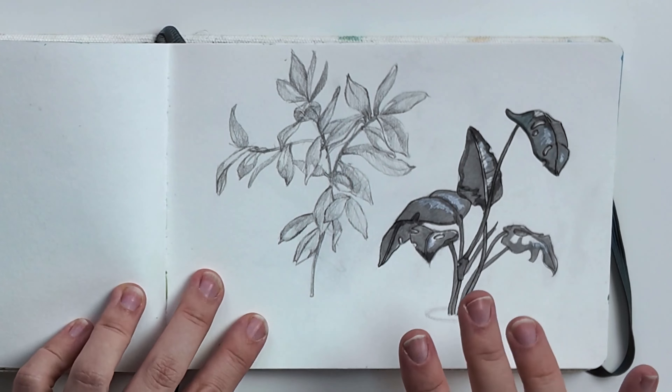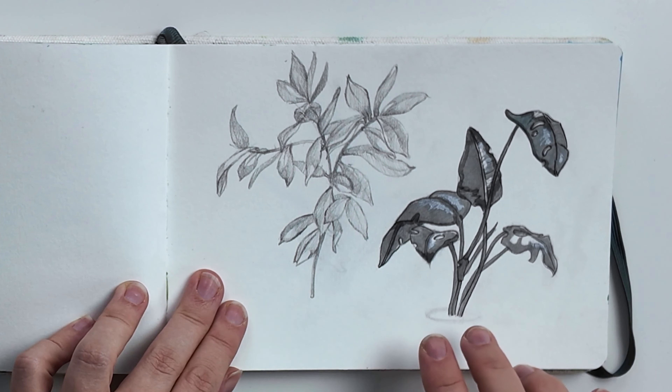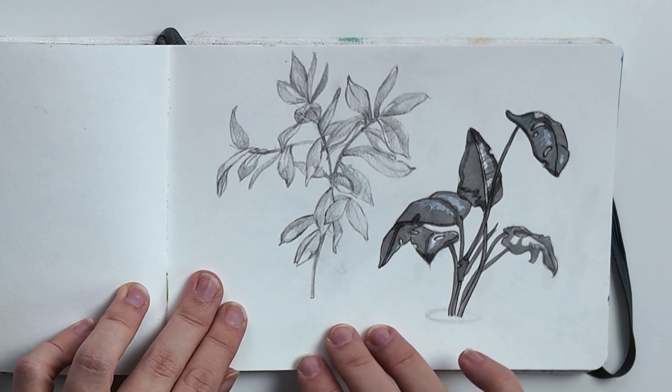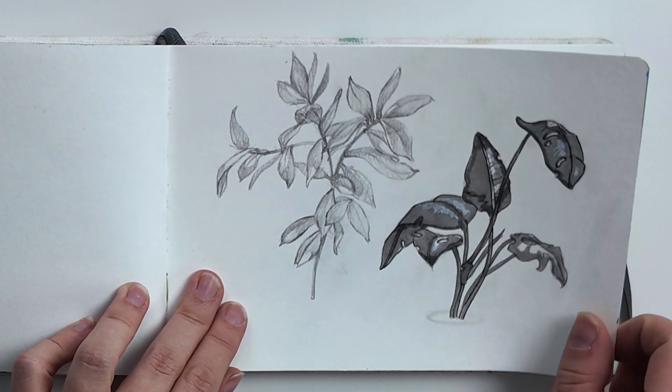That same day, it was raining more and more, and eventually we decided to go to a coffee shop, and there they had some nice plants. I ended up drawing some of the leaves of the plants.